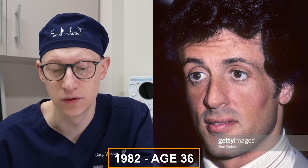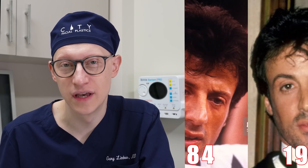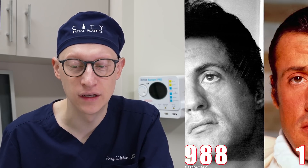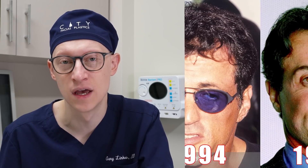In 1982 at the age of 36, the weight loss has definitely created a better jawline definition, but it has also led to some mid-face volume loss, and that appears to be addressed later on. From the age of 37 in 1983 to the age of 50 in 1996, I'm not appreciating any changes in Sylvester Stallone's face as far as facial plastic procedures are concerned.